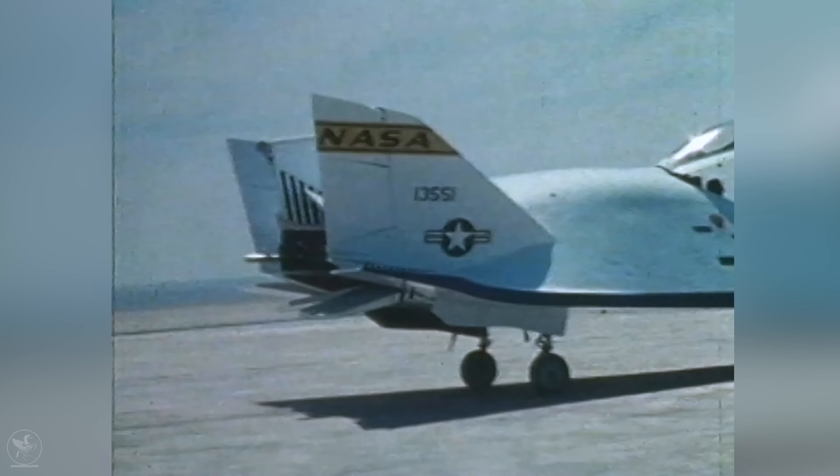Over the course of its operational tenure, the HL-10 completed 37 flights, setting numerous program records. Peter Hoag piloted the HL-10 to a remarkable speed of 1,228 miles per hour — Mach 1.86 — the fastest speed achieved by any of the lifting bodies. Just nine days later, NASA's Bill Dana guided the HL-10 to an impressive altitude of 90,303 feet, the highest altitude reached by any lifting body aircraft. On May 9, 1969, under the command of pilot John Mankey, the HL-10 became the first lifting body to achieve supersonic flight.